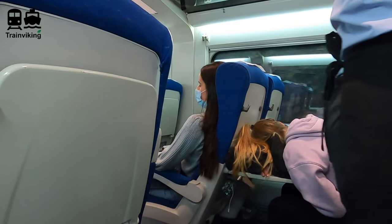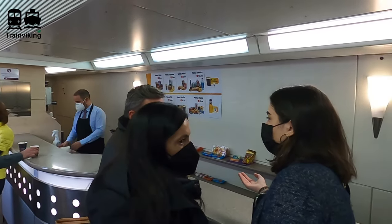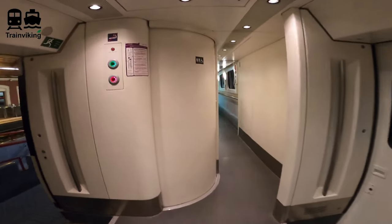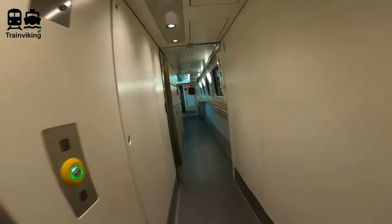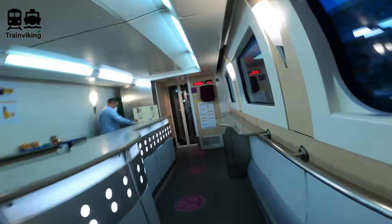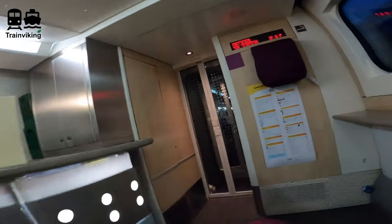A trolley service comes by every now and then, but there's also a dining car — though it's not that big. The menu is the same as on the AVE high-speed trains. Close to the dining car there's also a larger accessible toilet.